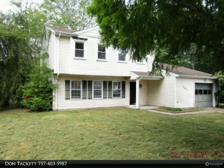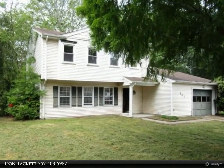This Berkshire Hathaway HomeServices Towne Realty property video is presented by Don Tackett.